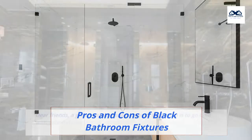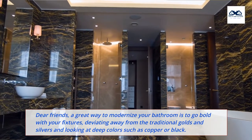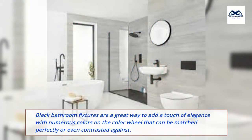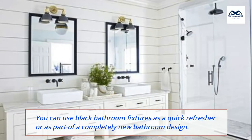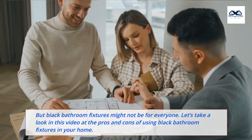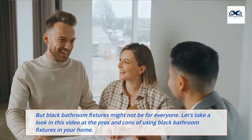Pros and Cons of Black Bathroom Fixtures. A great way to modernize your bathroom is to go bold with your fixtures, deviating away from the traditional golds and silvers and looking at deep colors such as copper or black. Black bathroom fixtures are a great way to add a touch of elegance with numerous colors on the color wheel that can be matched perfectly or even contrasted against. You can use black bathroom fixtures as a quick refresher or as part of a completely new bathroom design. But black bathroom fixtures might not be for everyone. Let's take a look at the pros and cons of using black bathroom fixtures in your home.